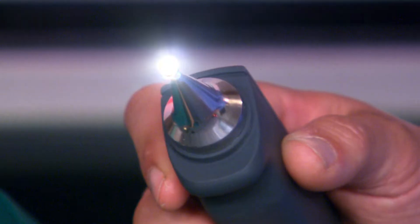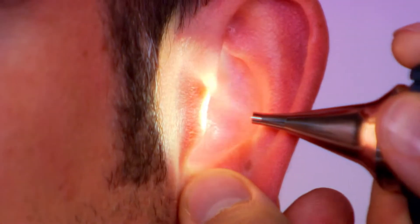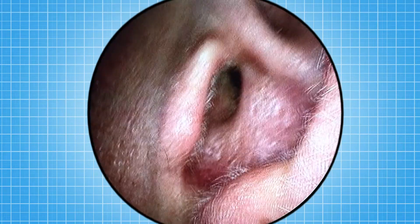This is a tiny camera. I'm going to look inside Chris's head with it. Now you must never put anything in your ears or you could cause permanent damage. We can only do this because we're doctors.